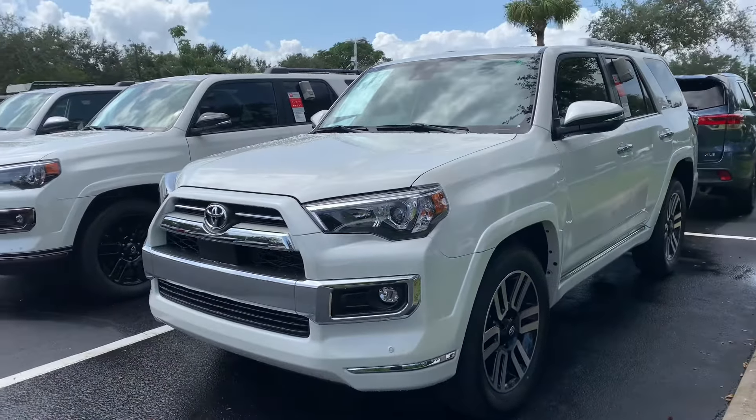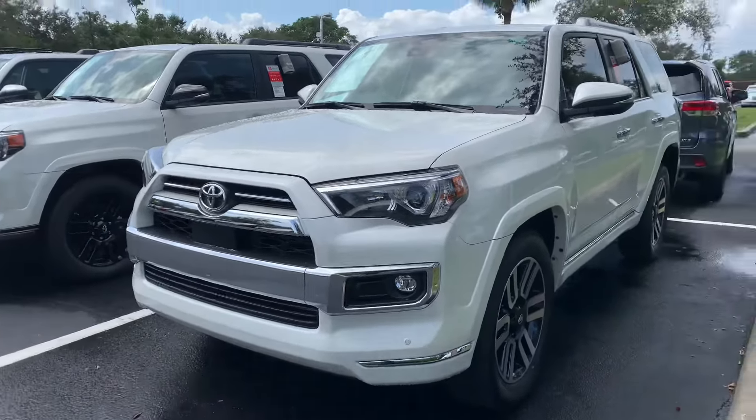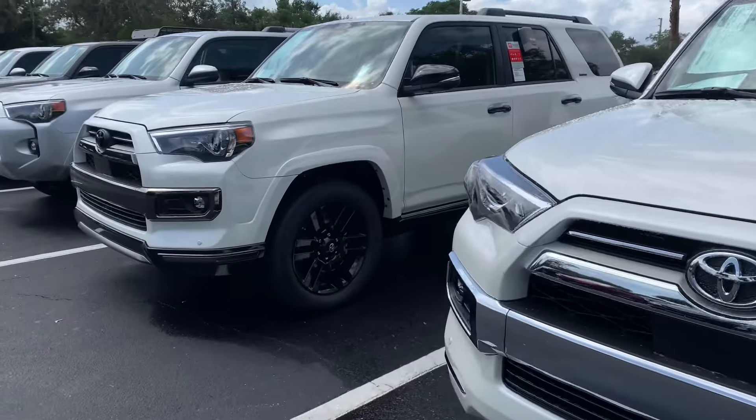Hi Joel, this is Taylor with Toyota of Melbourne. I am standing in front of my 2021 Toyota 4Runners here and I want to make a quick walk around video for you.